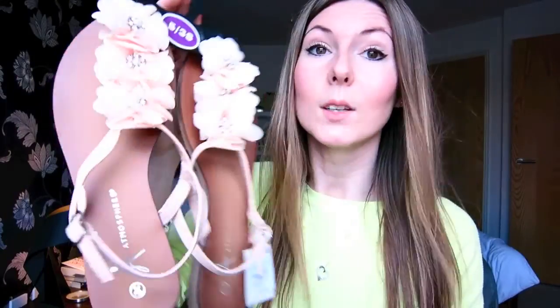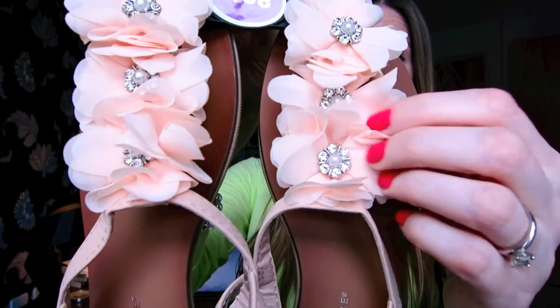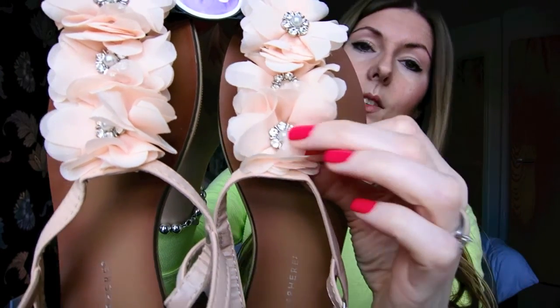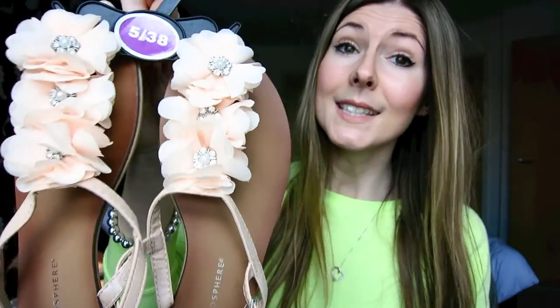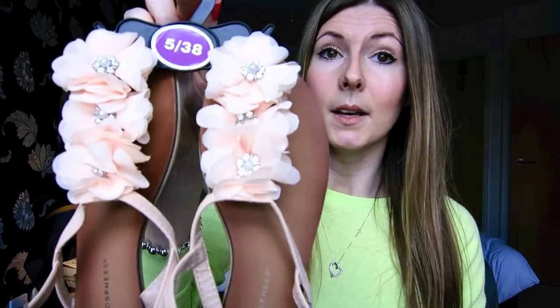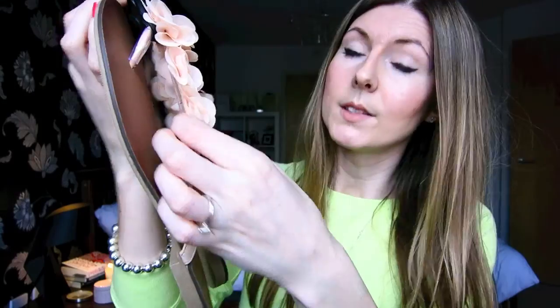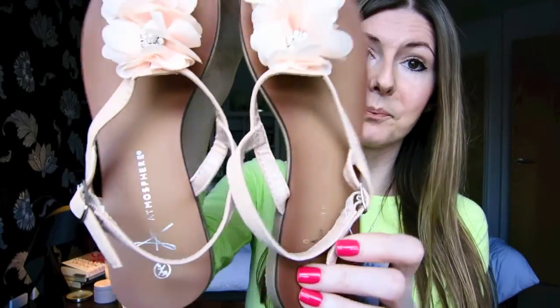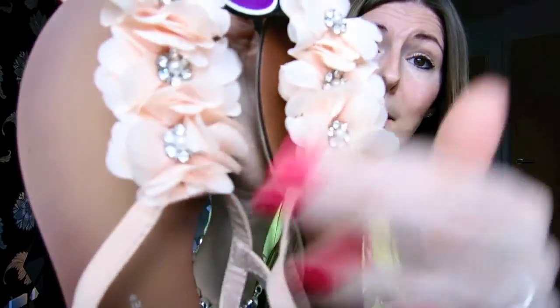So the next item I picked up was these gorgeous sandals which have got these lovely peach flowers on, and in the middle there's these little diamantes. I just think these are going to be so pretty in the summer, and they were £6 — an absolute bargain. They look very similar to the ones that are in Hollister at the moment which are probably closer to £30. I love these and they're in my favourite colour, peach.